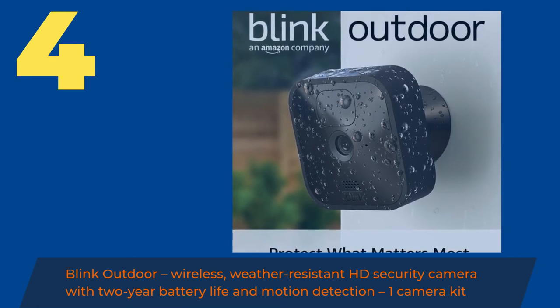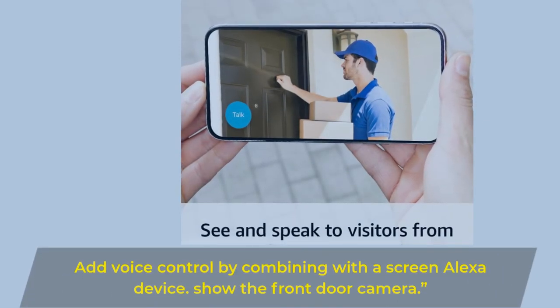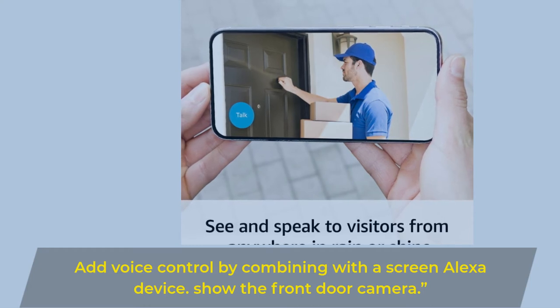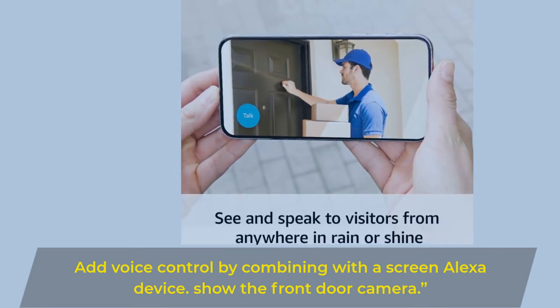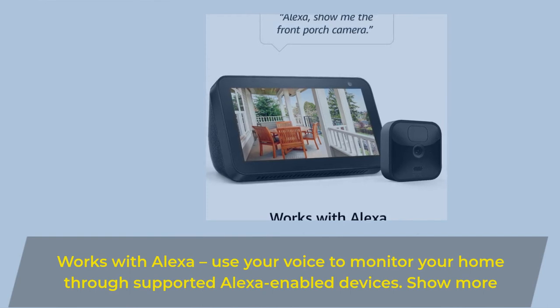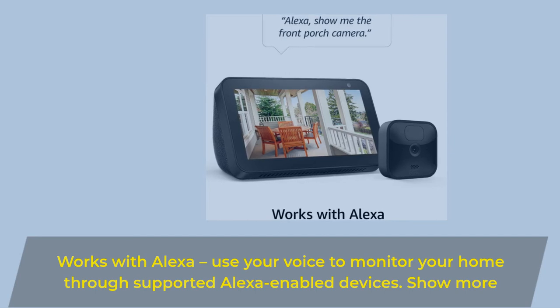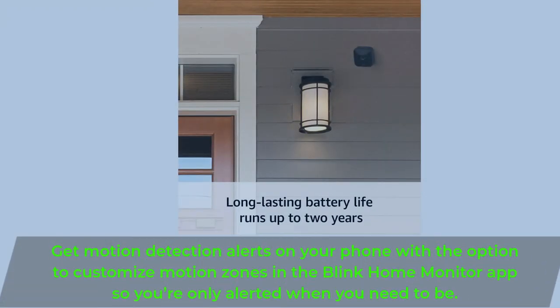Number 4: Blink Outdoor. Wireless, Weather-Resistant HD Security Camera with 2-Year Battery Life and Motion Detection. One Camera Kit. Add Voice Control by combining with a Screen Alexa Device — show the front door camera. Works with Alexa; use your voice to monitor your home through supported Alexa-enabled devices. Get motion detection alerts on your phone with the option to customize motion zones in the Blink Home Monitor app, so you're only alerted when you need to be.